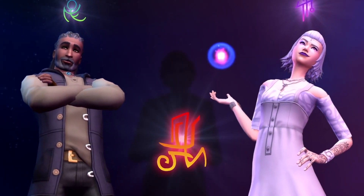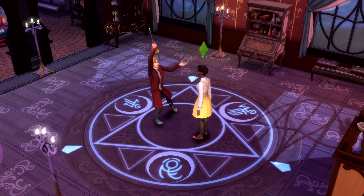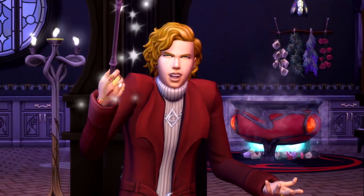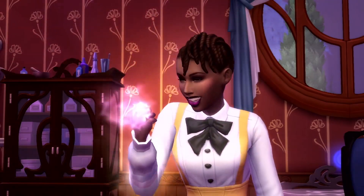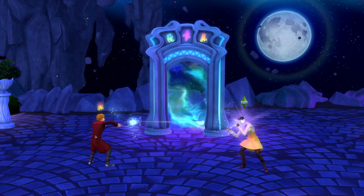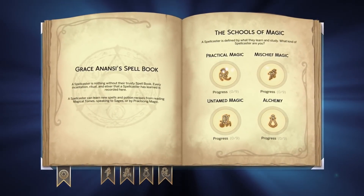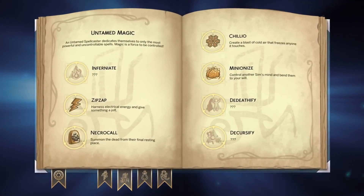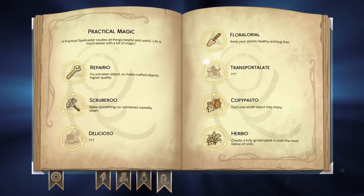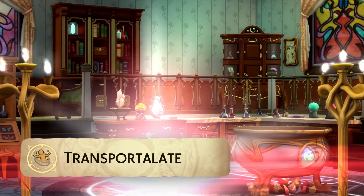Now the next one — you guys actually saw me do a whole video dedicated to this, I'll link it down below — is Realm of Magic. This is starting at $13.99, 30% off. I didn't think I would like this because I wasn't really into the whole wizard idea, but I actually really do like it. I like the fact that I can learn a new craft and there are multiple different ways to play this pack specifically. The world is actually very interactive everywhere you go, and they've added gameplay with at least some realism.